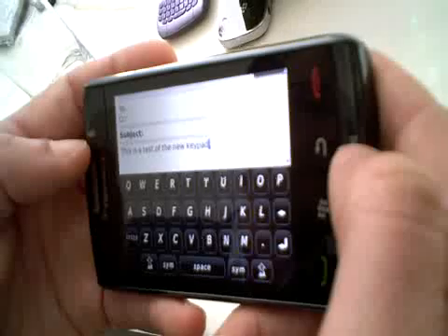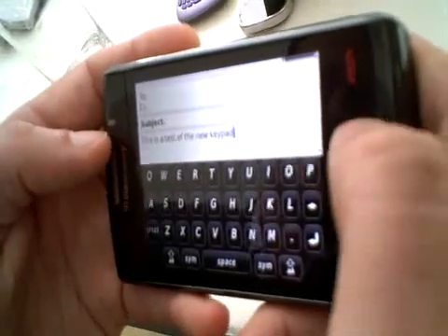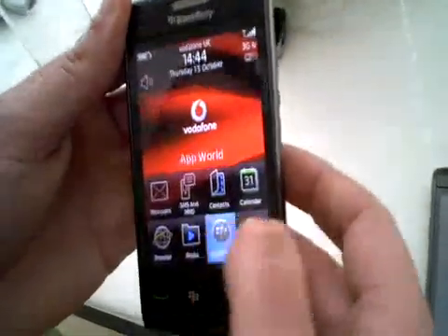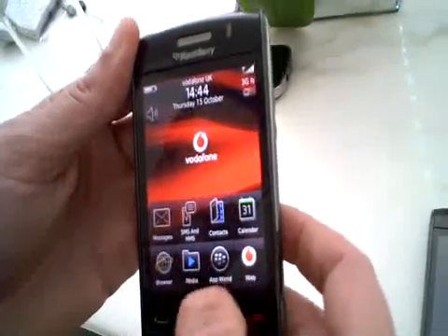You can still very clearly hear the audible click and the feedback from the SurePress technology on the device. You can see we now have a multi-threaded SMS client on the device. This product will come available with App World.